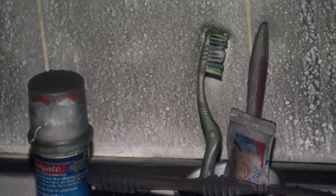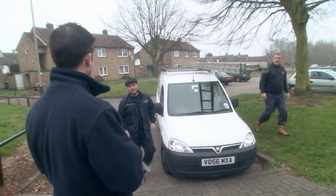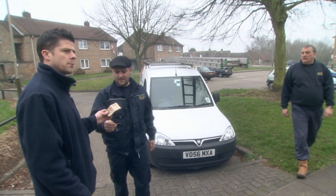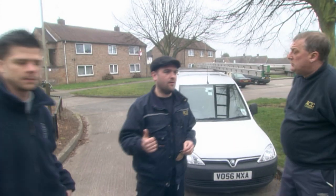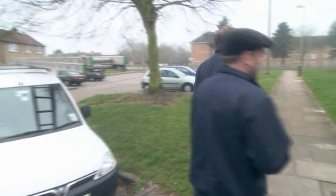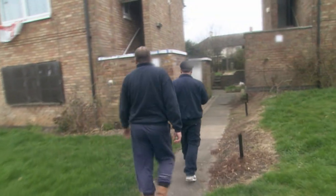Time to call in the extreme cleaning experts, Kevin and Graeme. We've got a one-bedroom flat today. It's had quite an extensive fire — clear it out and then give it the best clean you can. It's going to be difficult with the smoke, so definitely suit up. Kevin says no problem, but they haven't seen the flat yet. It's going to be a long one.